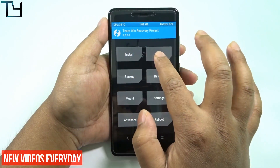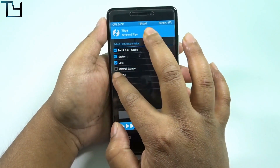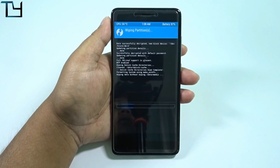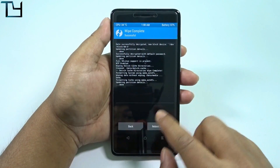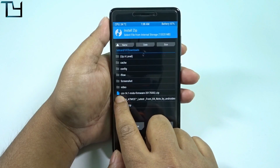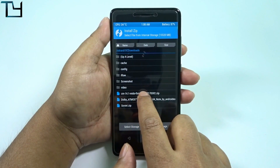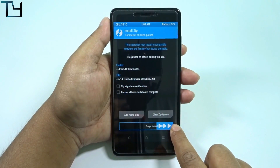Watch this video very carefully. We have to first wipe four things: Dalvik, system, data, and cache — swipe to wipe. Then coming back, we have to install the firmware first. The firmware is cm14.1 mido firmware 2017, 2nd of March dot zip.